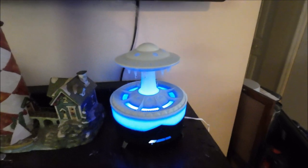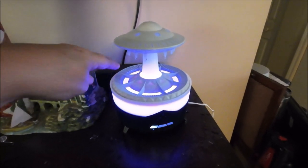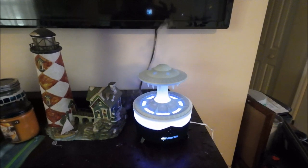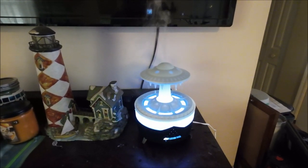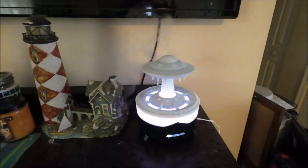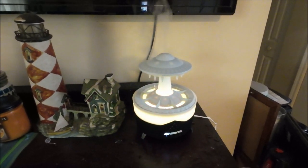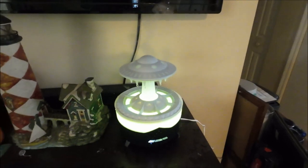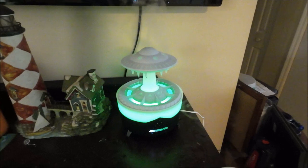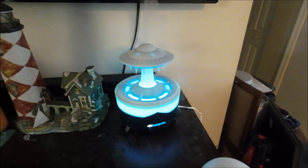I filled it up to the max line — you can open it up and see inside, it's a good size. Now it really smokes well! I bet this is really cool in the dark. It would be great sitting here watching TV at night. I can really smell my scents now. Really cool!